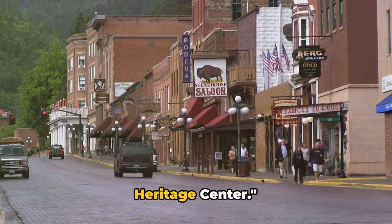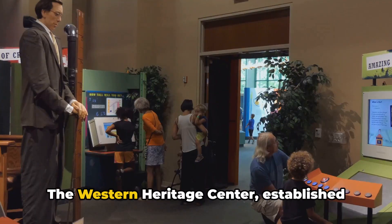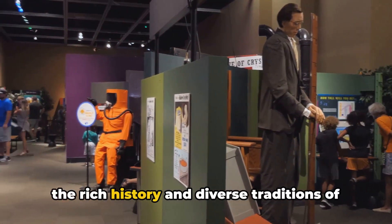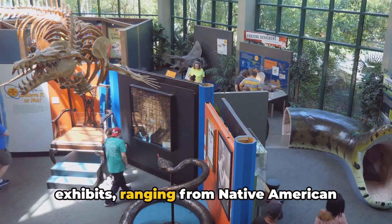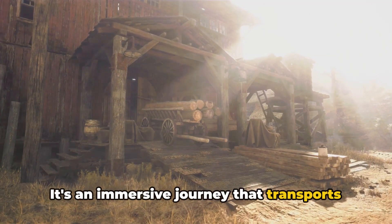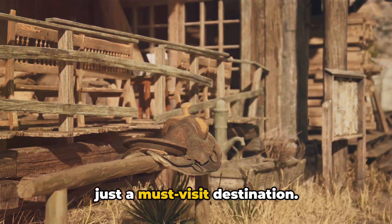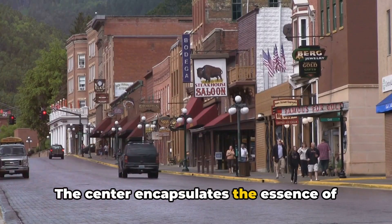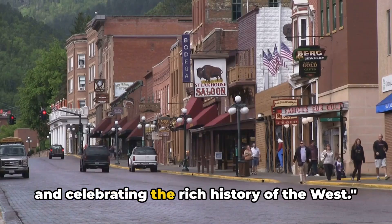At number 5 we have the Western Heritage Center. This isn't just a museum — it's a treasure trove of history nestled right in the heart of downtown Billings. Established in the mid-70s, it serves as a cultural time capsule, preserving and showcasing the rich history and diverse traditions of the Yellowstone River Valley and the Northern Plains. The center houses exhibits ranging from Native American culture to the early pioneers and the evolution of Billings itself — an immersive journey that offers a glimpse into the lives of those who shaped the West. The Western Heritage Center is a testament to the people, their stories, and their indomitable spirit.